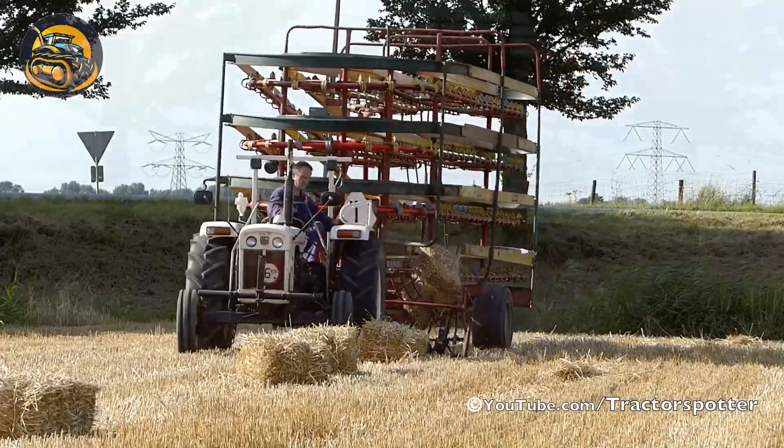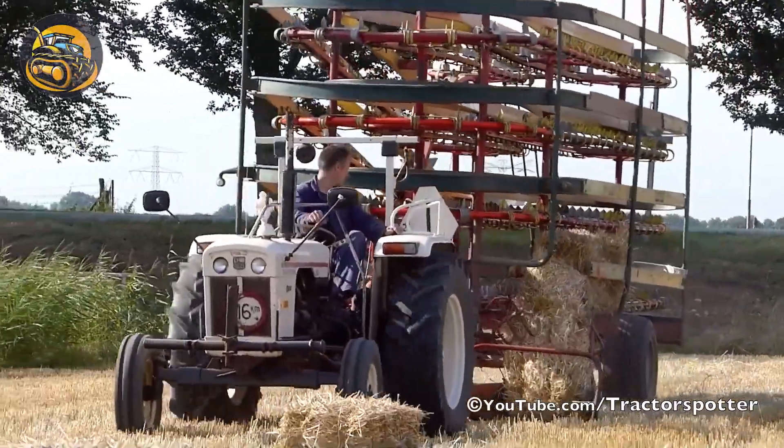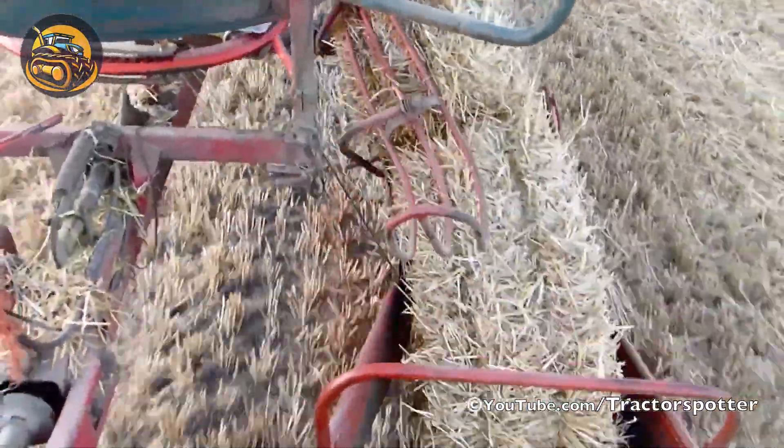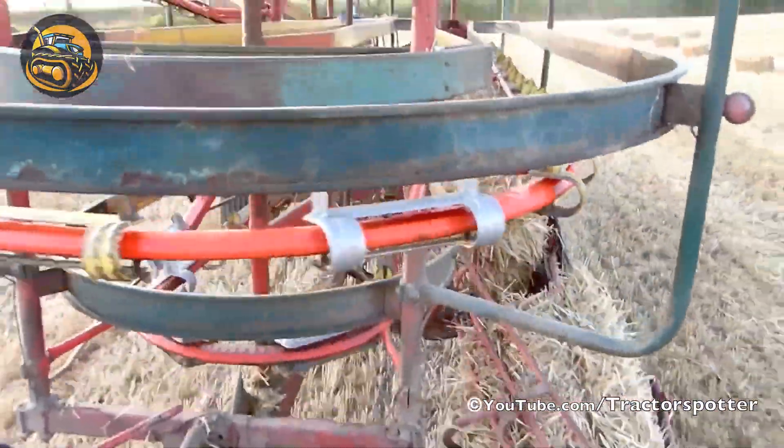This hay baler gathers hay into a chamber, compresses it tightly, and ties it to form uniform, stackable bales for storage or transportation.